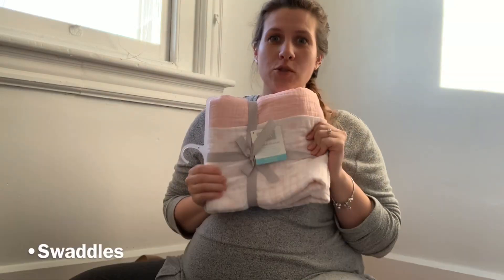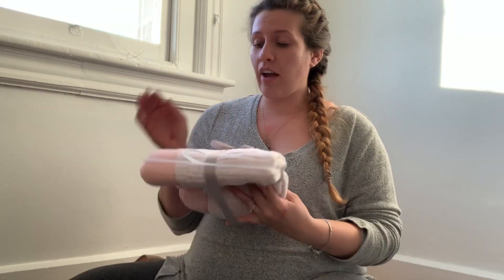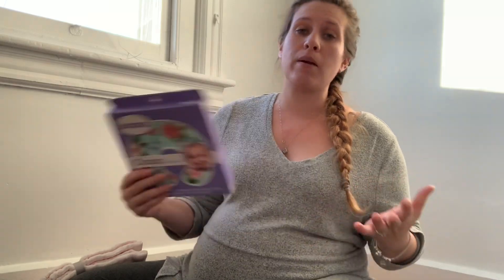For baby girl, I am bringing some swaddles. These are the muslin swaddles. I've never used these before — I didn't use these with Julia — but they're supposed to be super, super good. I have two muslin swaddles that I'm going to use. I also have a boppy cover. Julia's boppy wound up ripping so I'm in the process of ordering a new one, but I'm gonna be bringing a boppy with me as well for nursing.